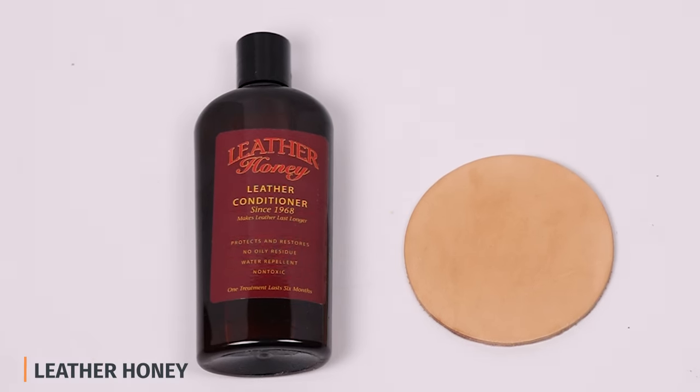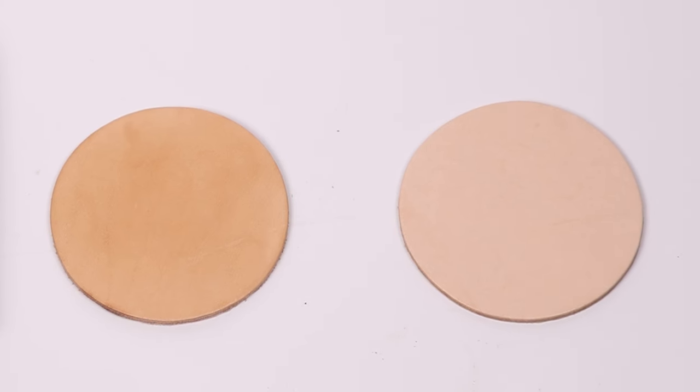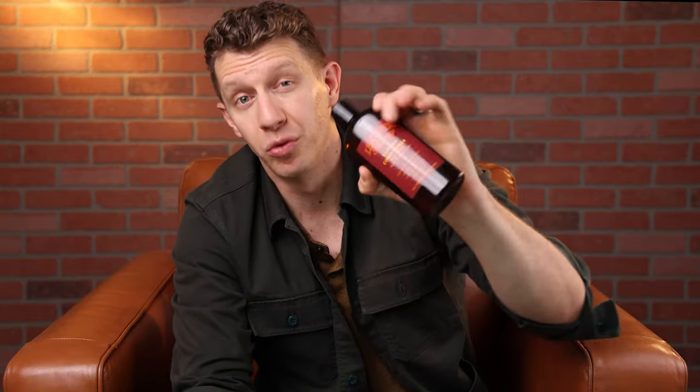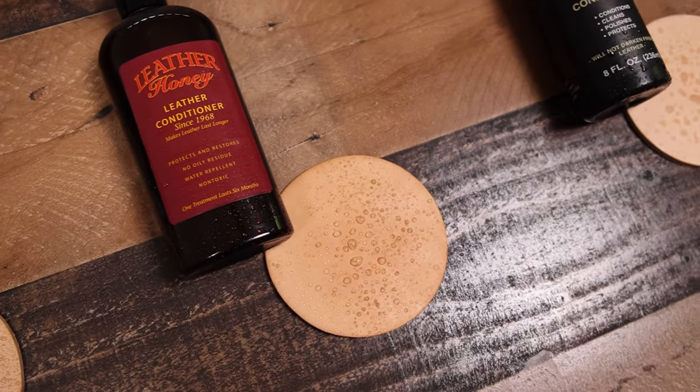Now if I had a really old nasty pair of boots and I just wanted to restore the leather as much as possible — if I hadn't touched them in three or four years — then probably the best boot conditioner for restoring leather is Leather Honey. It darkened the color a little bit and offered a surprising amount of water resistance. The way it goes on, Leather Honey really seeps into the leather super easily and did a fantastic job. If I had an old beat-up crusty pair of boots, I'd use Leather Honey.